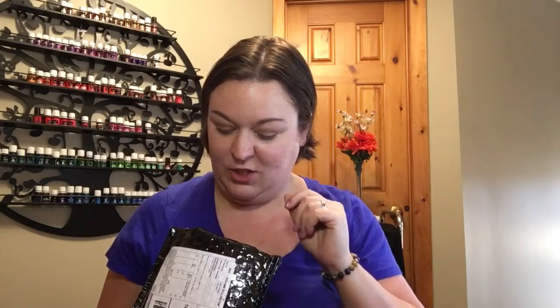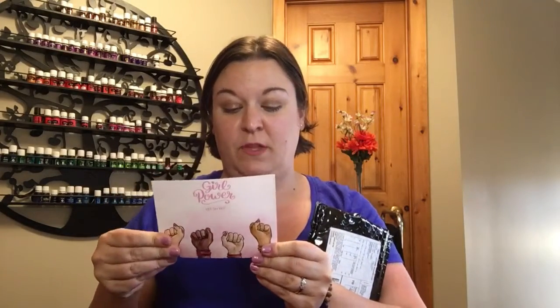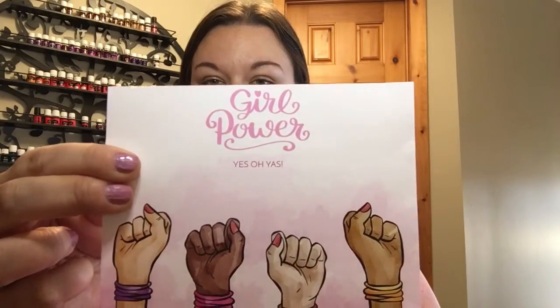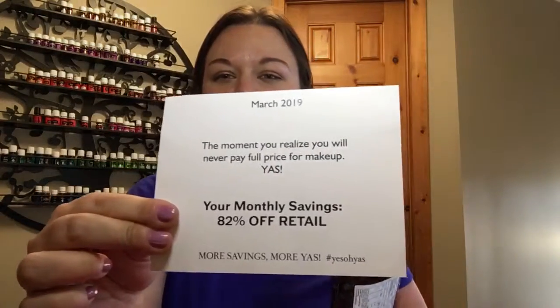I just wanted to try it and see what I got. I just cut it open — I'm really excited, I feel like I haven't filmed anything in a little while. Looking in here already I can tell there's about five things. The first thing I love about subscription boxes is you usually get a card. This one says 'Girl Power' — it's March 2019, Yes Oh Yes. It says 'The moment you realize you will never pay full price for makeup again.'